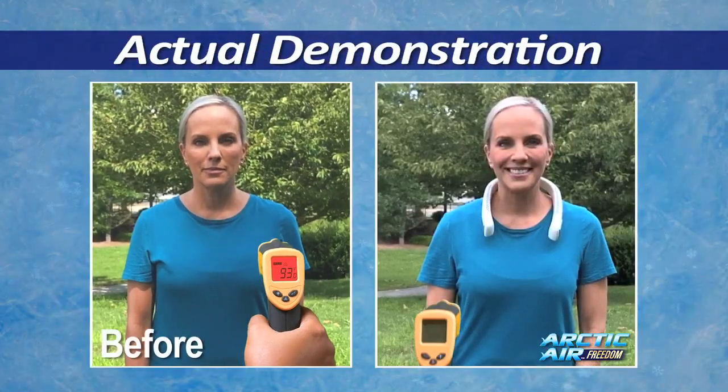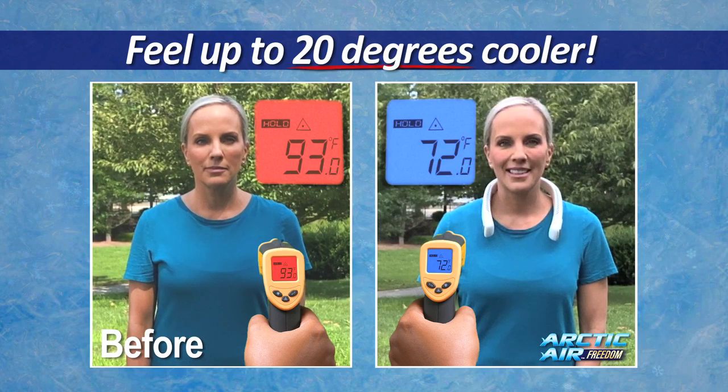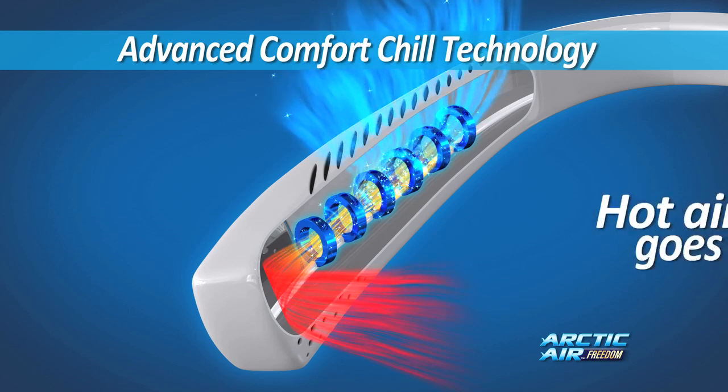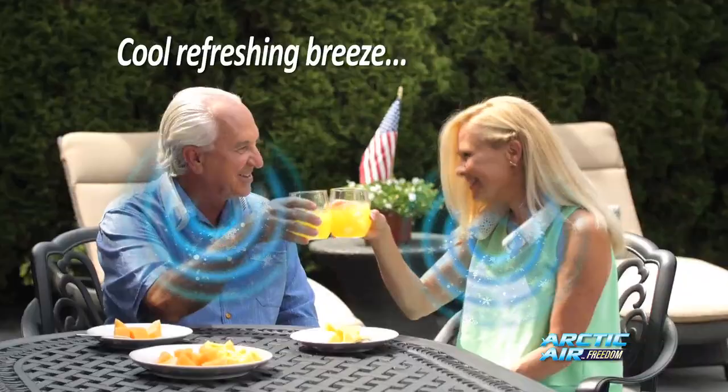The air around this woman is a scorching 93 degrees, but with the Arctic Air Freedom, she's a comfortable 72. That's over 20 degrees cooler. The secret is advanced comfort chill technology that draws in hot air and instantly transforms and purifies it into a cool, refreshing breeze.